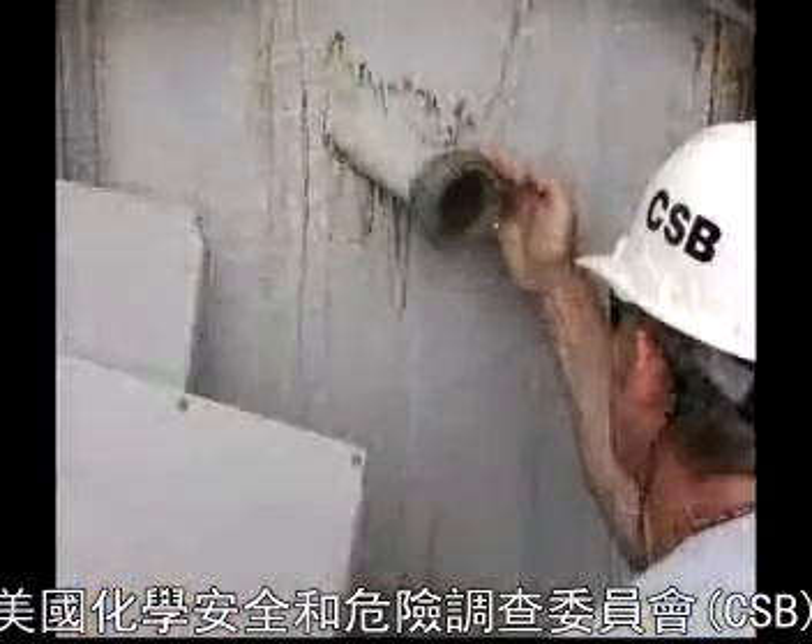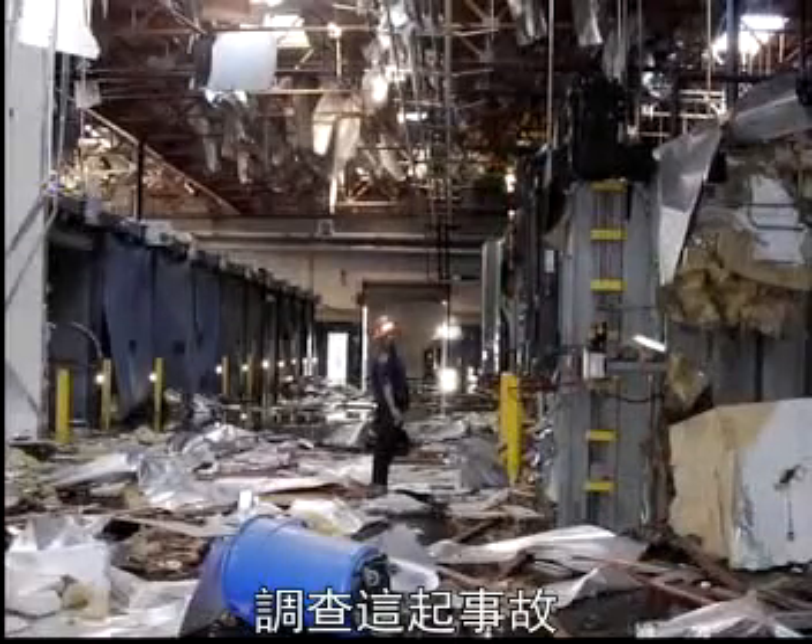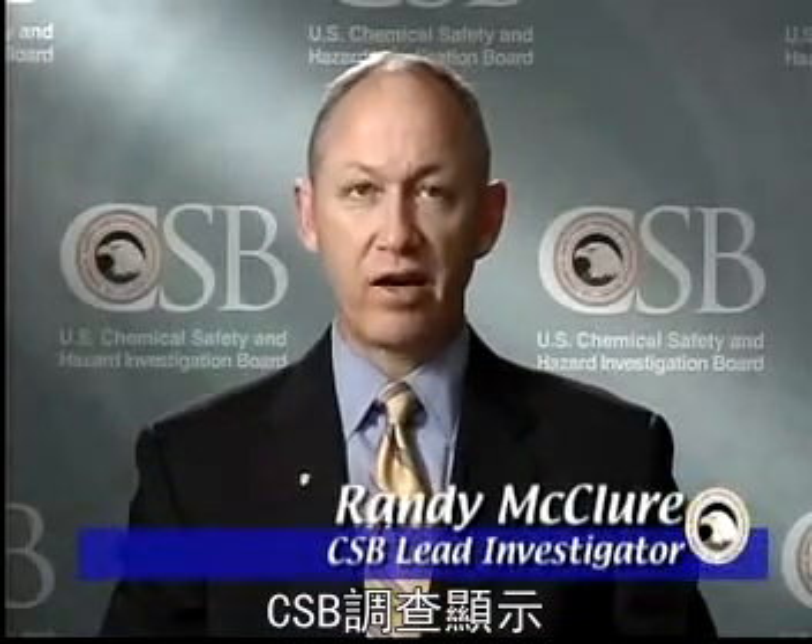The U.S. Chemical Safety and Hazard Investigation Board investigated the accident. This was an incident involving a chemical that is both highly flammable and toxic to humans. It is fortunate that no one was in the immediate vicinity of the explosion, because it was likely there would have been more serious injuries and possibly fatalities. The CSB investigation revealed several factors that led to the explosion at Sterigenics. This video digest is intended to graphically show what happened and how such accidents may be prevented in the future.